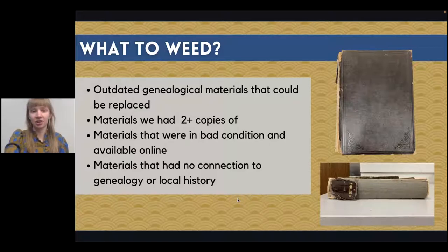Anything we weeded, I first offered to staff members to see if they'd be interested in keeping it as a display item. I also contacted the local archive and other community organizations so we weren't just getting rid of materials that someone else would be interested in.